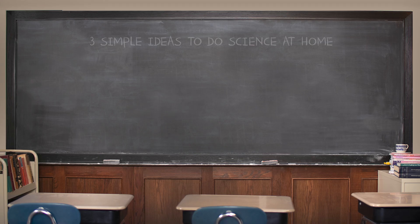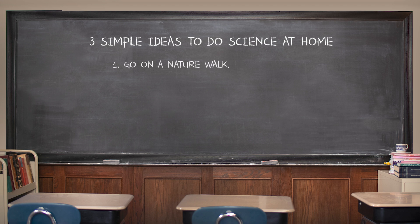Here are three simple ideas for actually doing some science at home. Idea number one: go on a nature walk. This will probably be most exciting for the youngest of students, but older kids might enjoy it as well and can help.